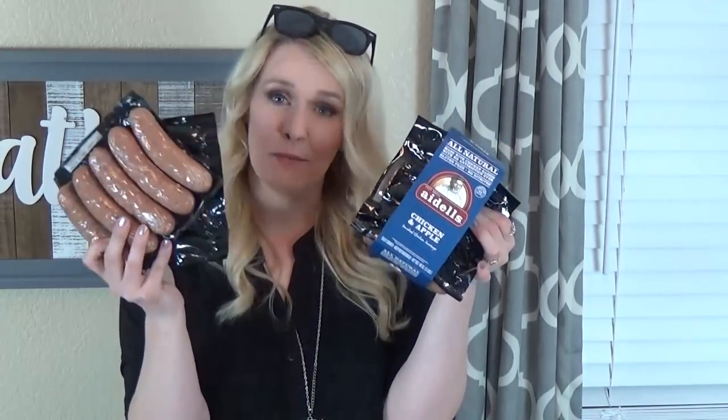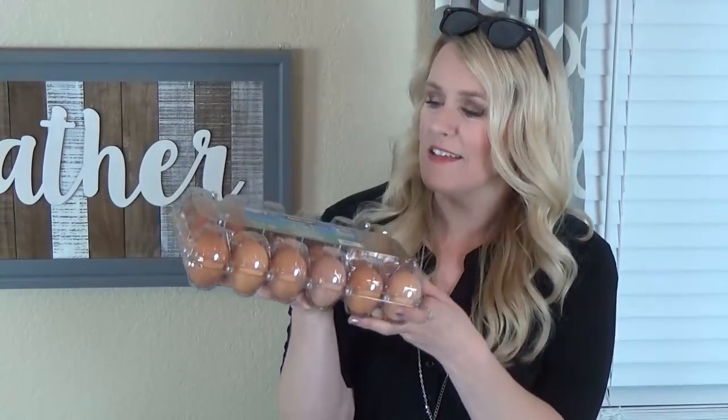We got lots of hot dogs — two of these packages will probably go directly into the freezer, but they'll be great when we barbecue because the weather is getting really nice. I also got the Adele's chicken and apple sausages — my kids like the pineapple ones but I prefer the chicken and apple ones. Next I got a big carton of organic brown eggs, which are a pretty good price at Costco.